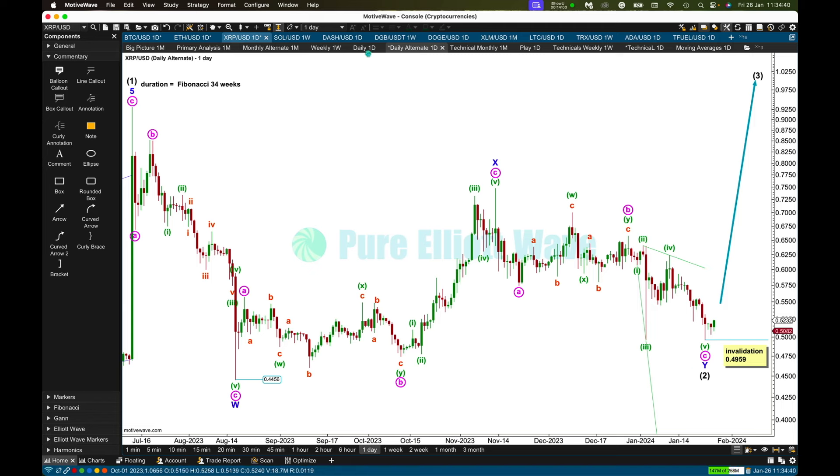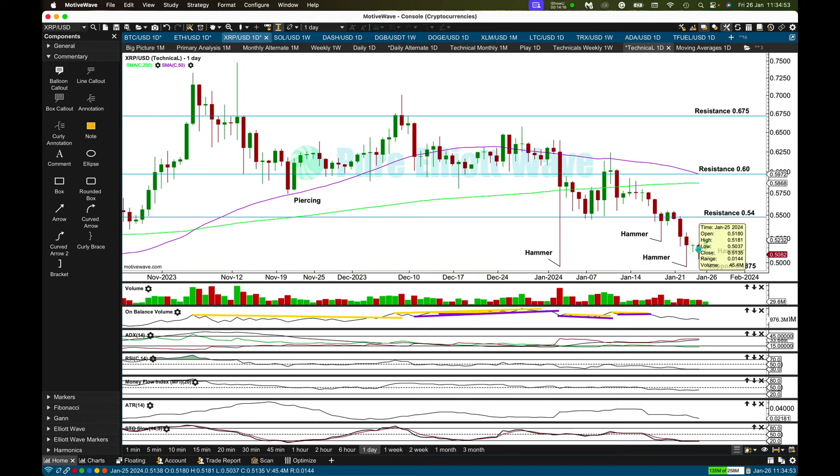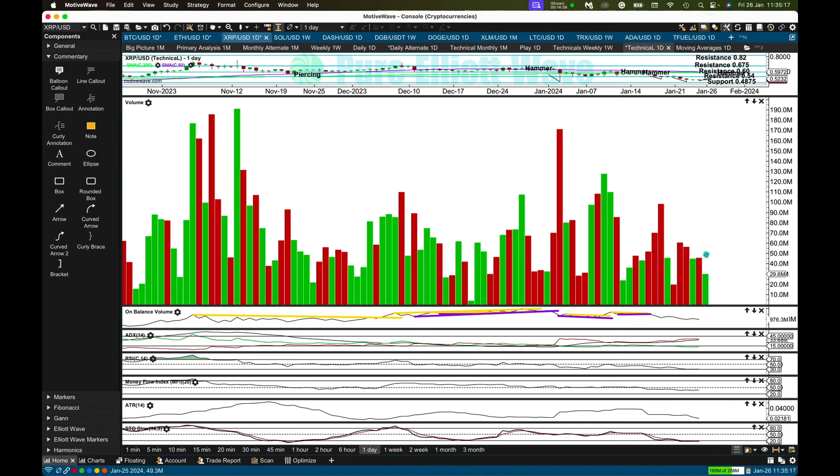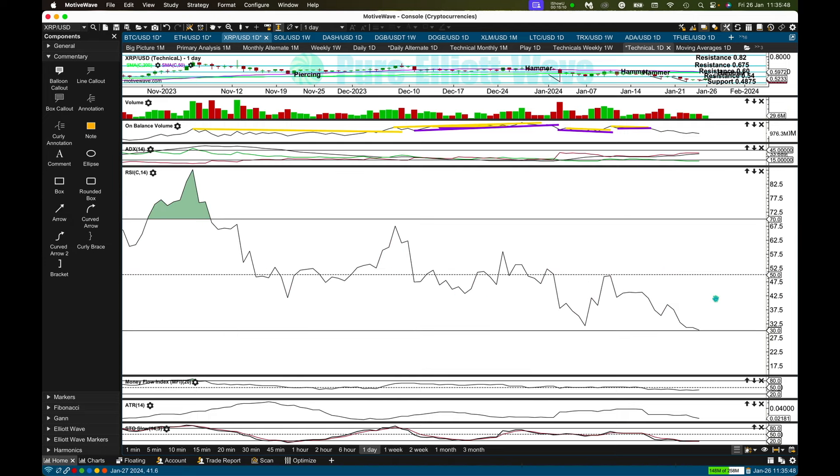Low probability doesn't mean no probability. At the daily time frame, yesterday's session completes with another hammer candlestick, giving us a cluster of four hammer candlestick patterns around support at 0.4875. It does look like XRP may have formed a low here. Watch out for next resistance around 54–55 cents. Price has been moving lower on lighter, declining volume — there is weakness in the downward movement. ADX indicates a downward trend but it's a long way from extreme; RSI is nearing oversold; and money flow is neutral. Note that at higher time frames for Ethereum and Bitcoin, an upward trend is indicated — but not so for XRP at this time frame.